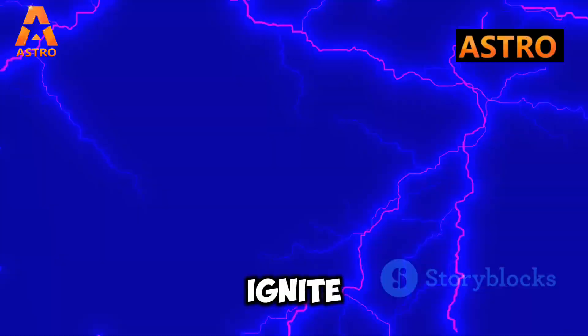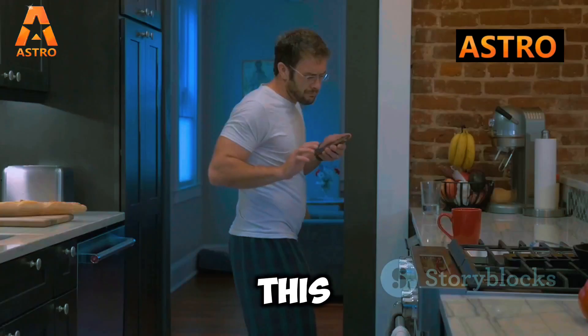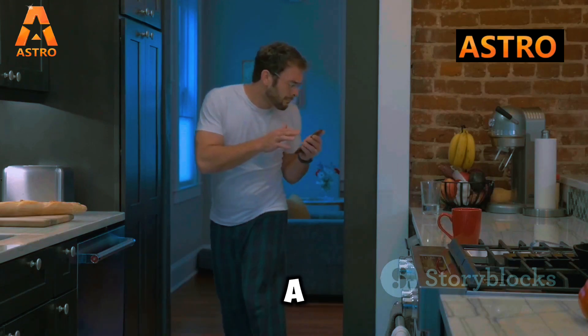Static electricity can also ignite cooking gas in rare cases. This is why using electronics in a gas-filled environment is a risky move.